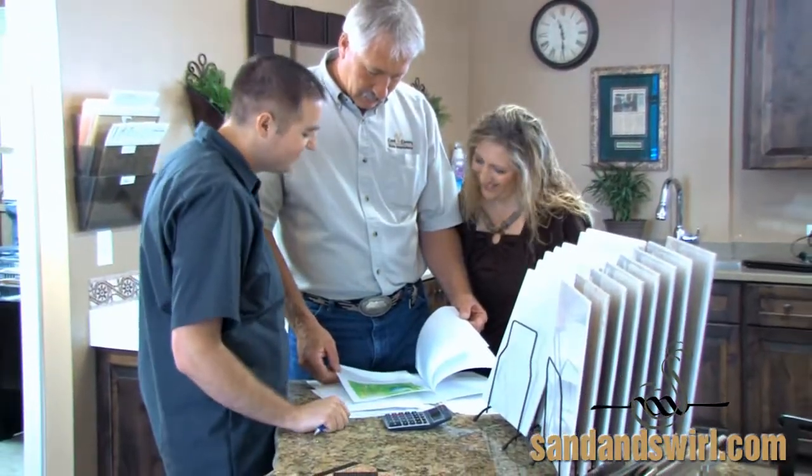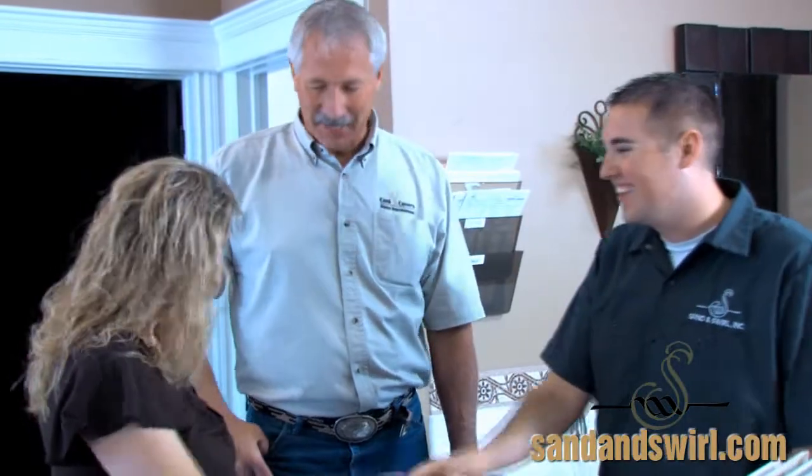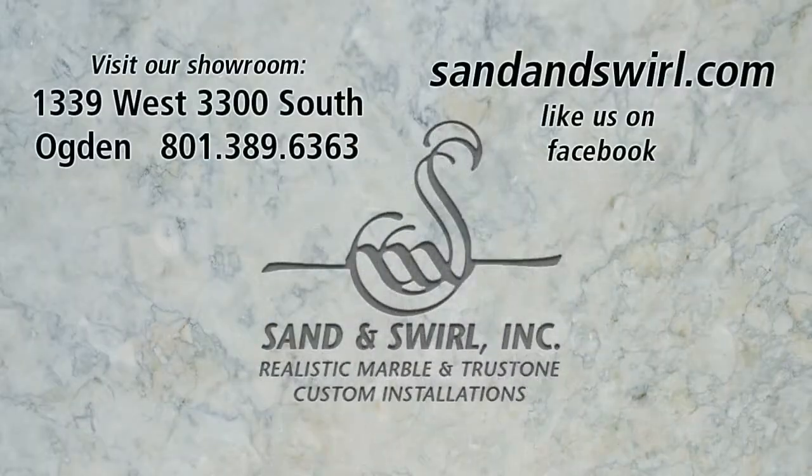From shower doors to tub surrounds, renovations to new construction, visit the Sand and Swirl showroom to see your dreams come to life.